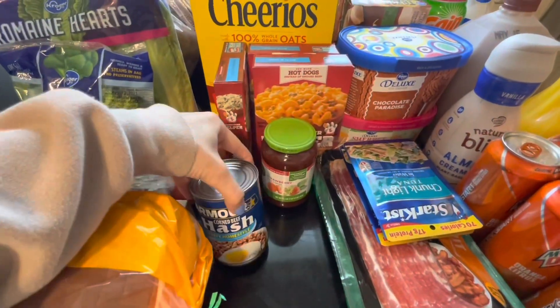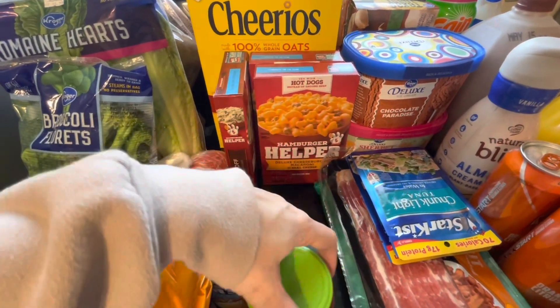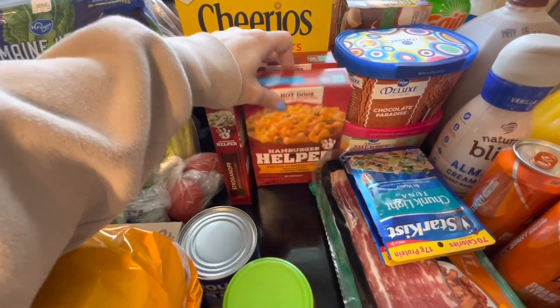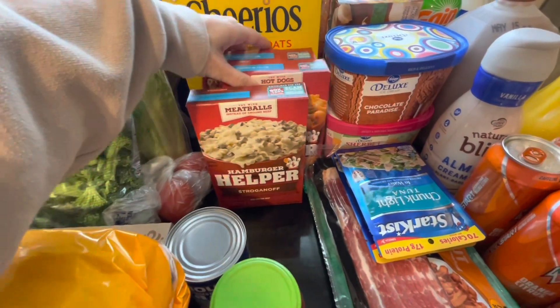Continuing on, we've got a can of corned beef hash, strawberry jelly, two boxes of the cheeseburger Hamburger Helper, and one box of the stroganoff.